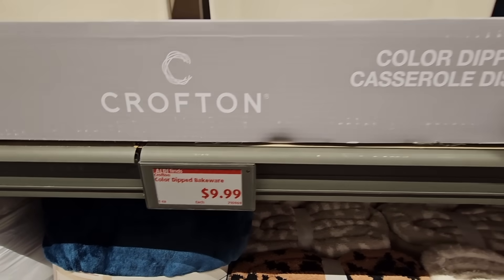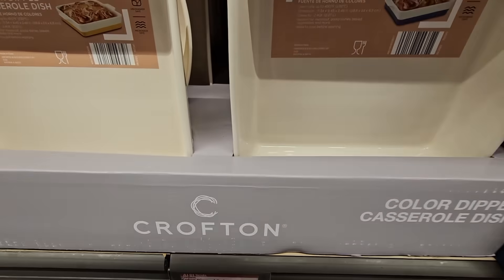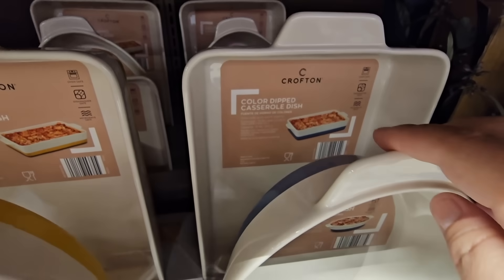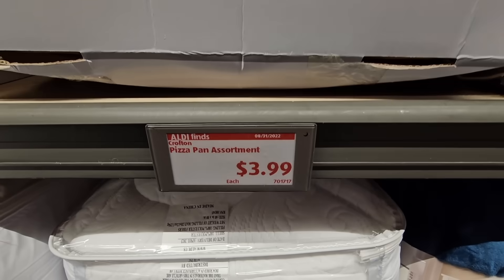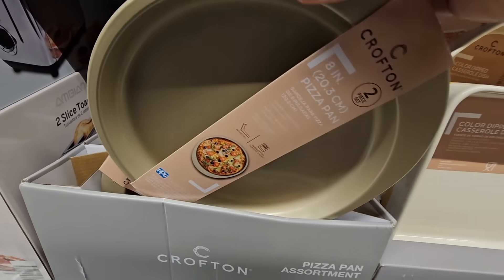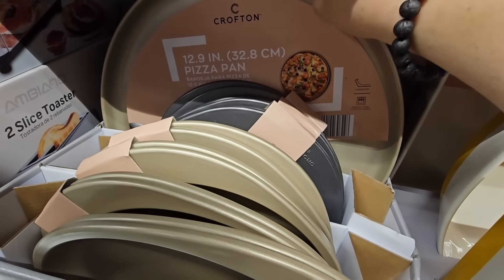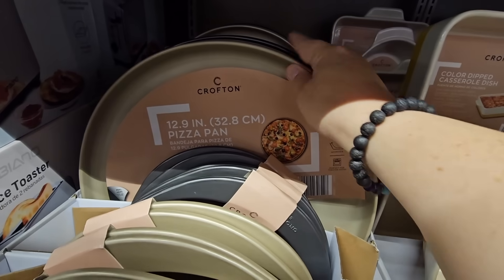For $9.99, the casserole dish — several different sizes, and the backs have different colors so something matches your kitchen. You have three different sizes: the square, the oval, and the rectangle. And for $3.99, the pizza pan assortment. The small one is a set of two — you have a choice between silver and gold. And here is the large 12.9-inch pan, which is single, while the smaller ones are a set of two.